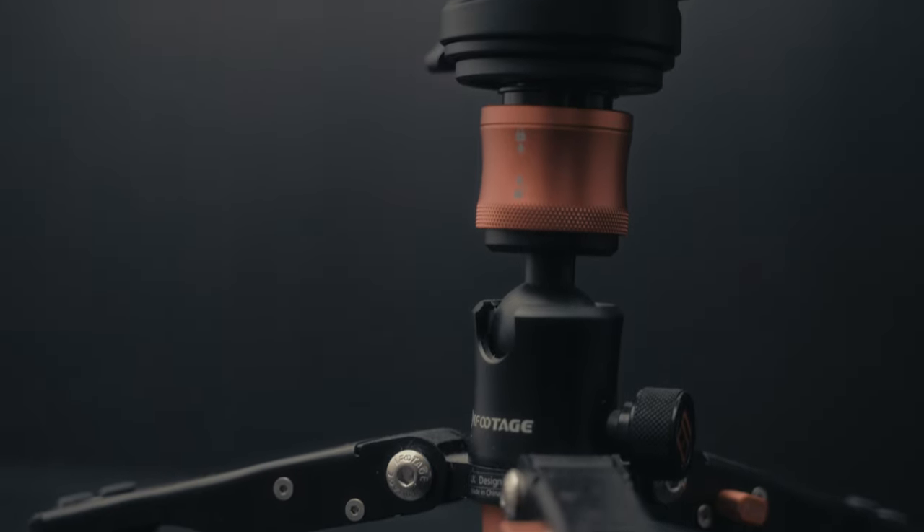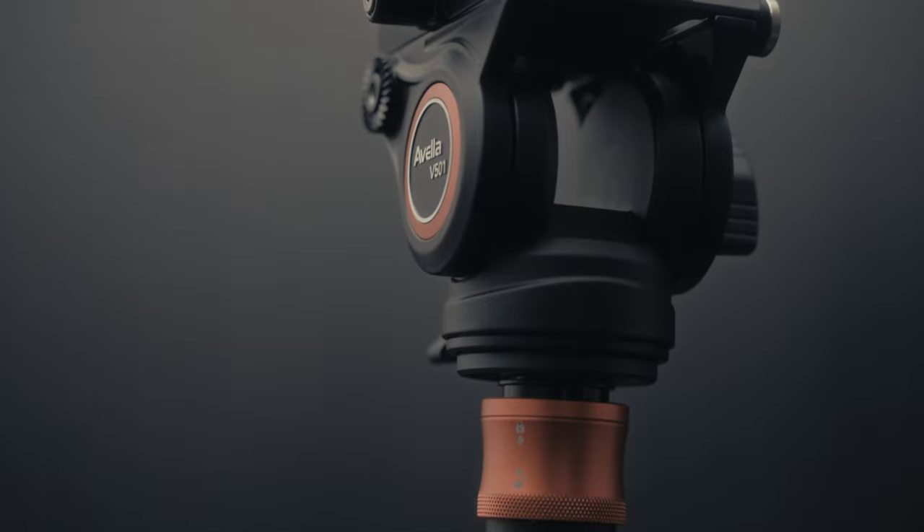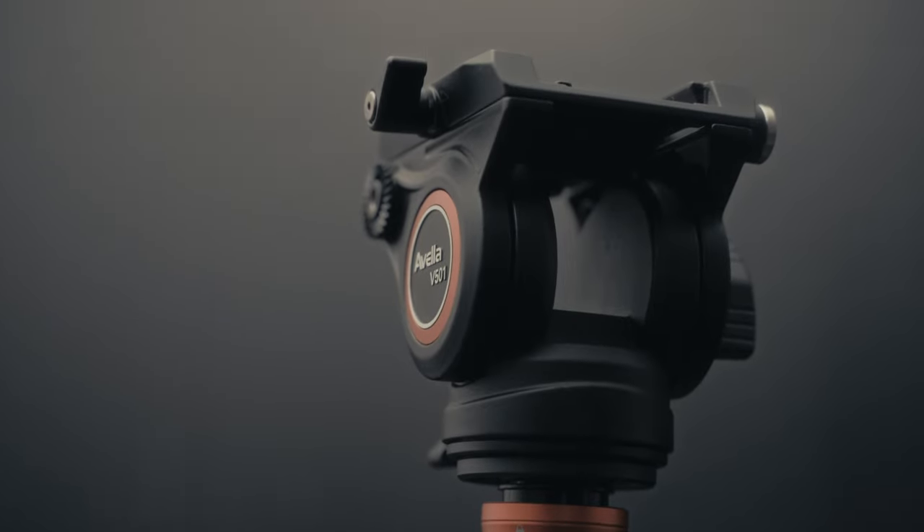I would recommend going to your local camera store, asking questions about a good sturdy tripod within your budget. Support your local camera store and ask about everything I mentioned in this video. It's fun buying from Amazon, but the experience is a hundred times better when you go in, ask questions, handle the gear before you buy it, and get pointers from people who know more about this gear than I do. They may be able to recommend better stuff than I can.